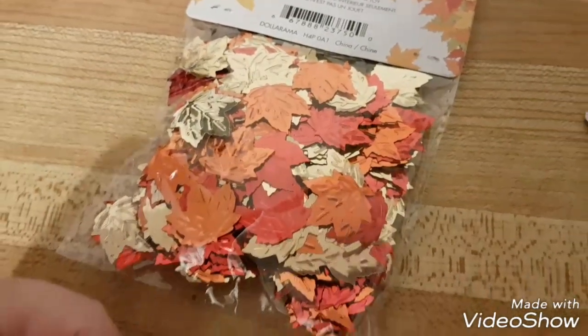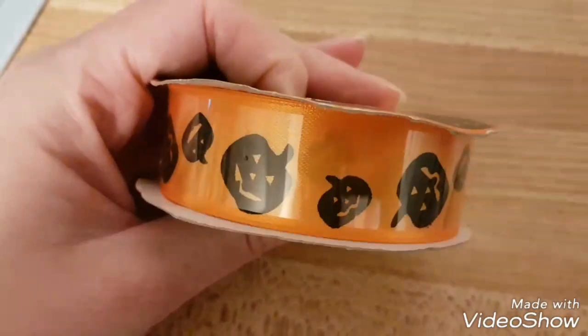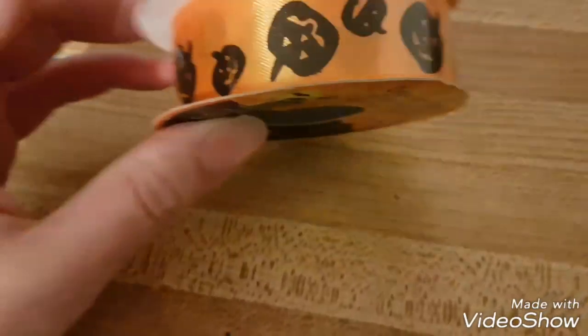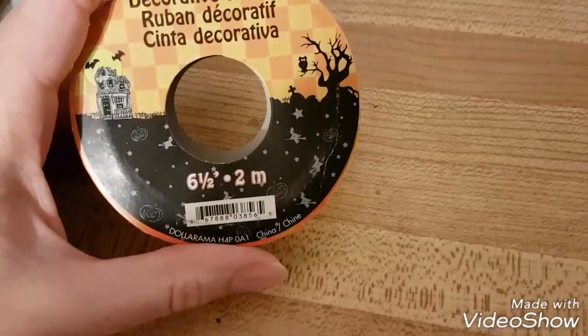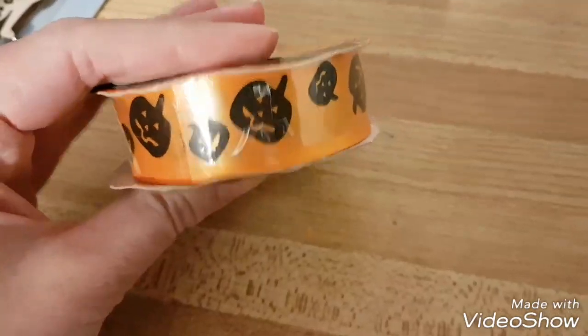I found some pumpkin ribbon — the ribbon was pretty picked over, but I did find some pumpkin ribbon. I'll probably save this for next year.